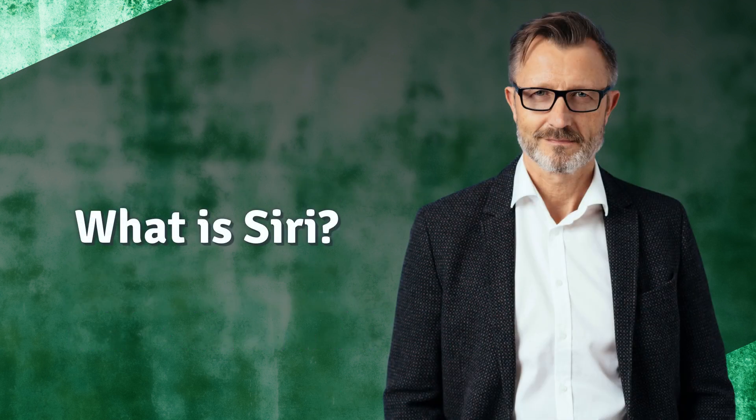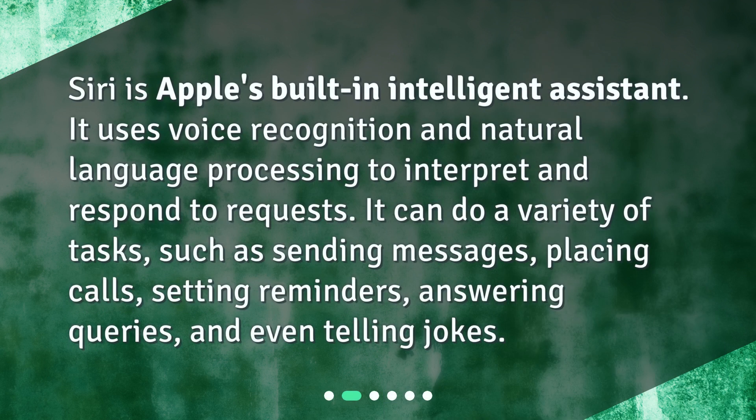What is Siri? Siri is Apple's built-in intelligent assistant. It uses voice recognition and natural language processing to interpret and respond to requests. It can do a variety of tasks, such as sending messages, placing calls, setting reminders, answering queries, and even telling jokes.